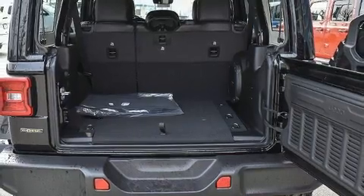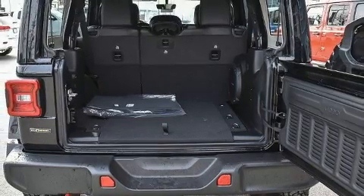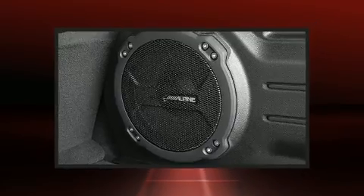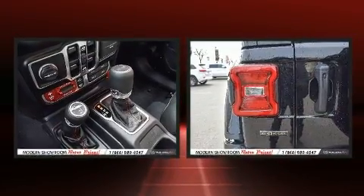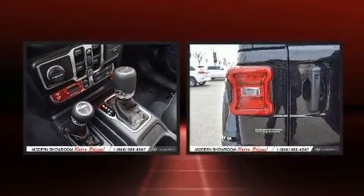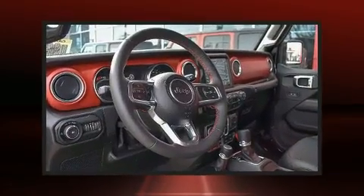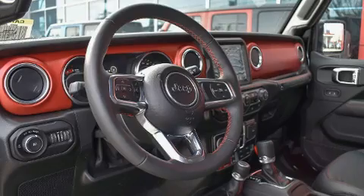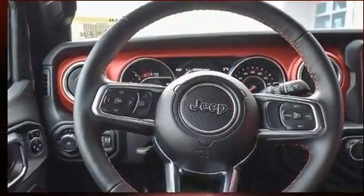Jeep ensures the safety and security of its passengers with equipment such as dual front impact airbags with occupant sensing, integrated rollover protection, traction control, brake assist, a panic alarm, and an emergency communication system.